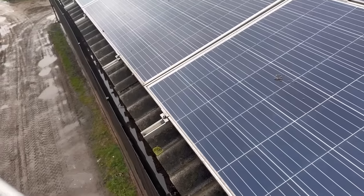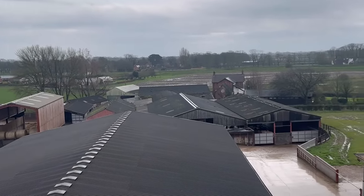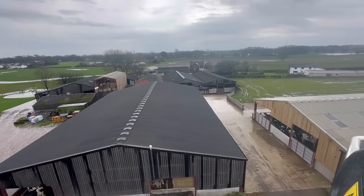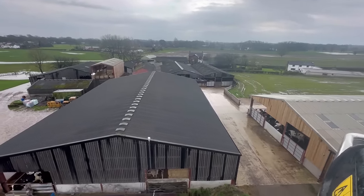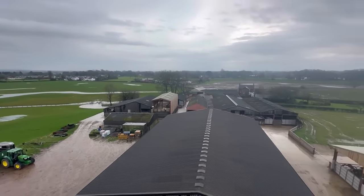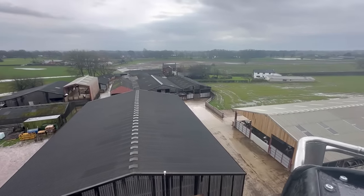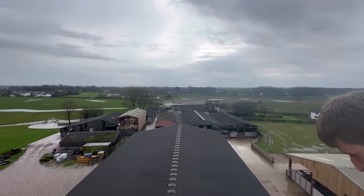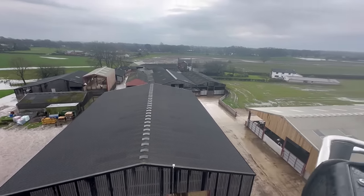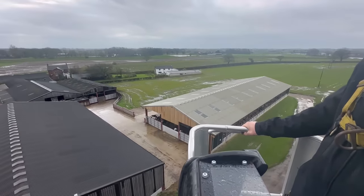Wow, yeah — I'd say worth a clean. It's very wet up here and a bit wobbly feeling. We're 45 feet up. Looks cool from this high up.